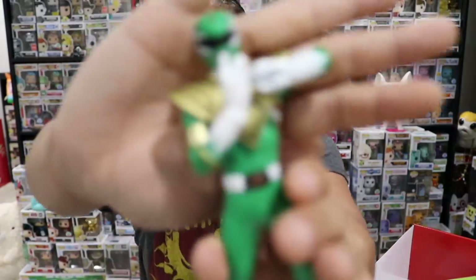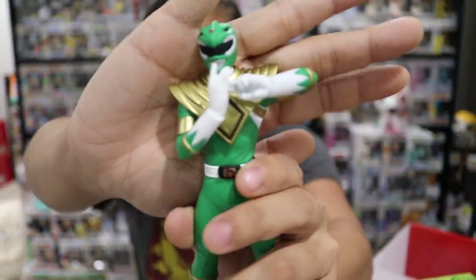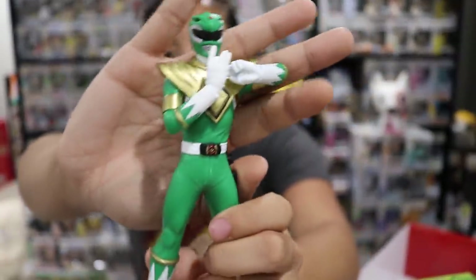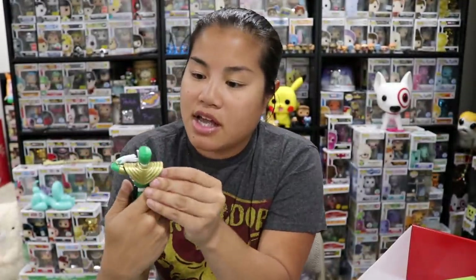There are even ripples from the pants — you know, where the material bunches up underneath. He's actually got really, really good details.